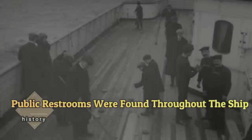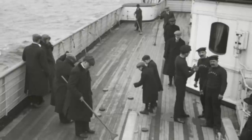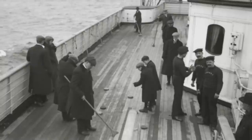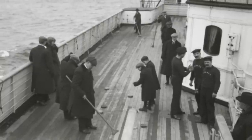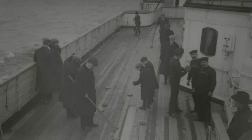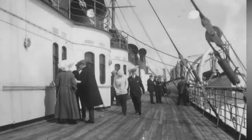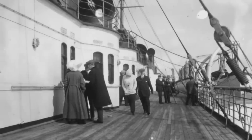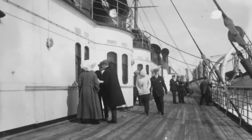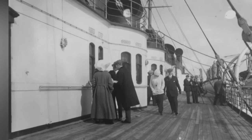Public restrooms were found throughout the ship. There were plenty of public restrooms on the Titanic, complete with stalls, commodes, and sinks for both men and women. Like the facilities in first-class cabins, public restrooms intended for first-class passengers may have also been equipped with Vinolia soap. Vinolia marketed its soap as being the soap of choice aboard the Titanic, claiming it was perfect for sensitive skins and delicate complexions, as the higher standard of toilet luxury and comfort at sea.